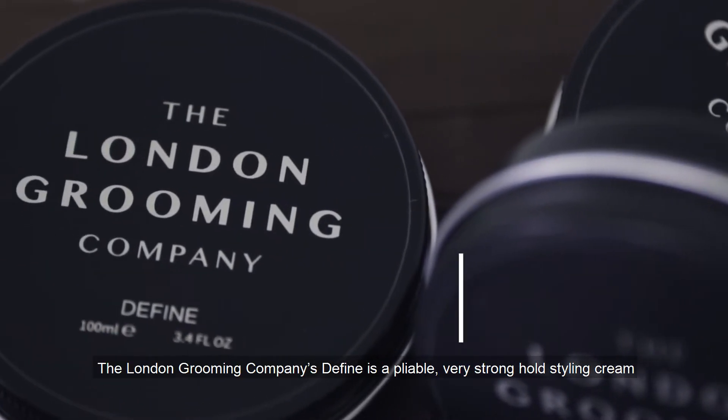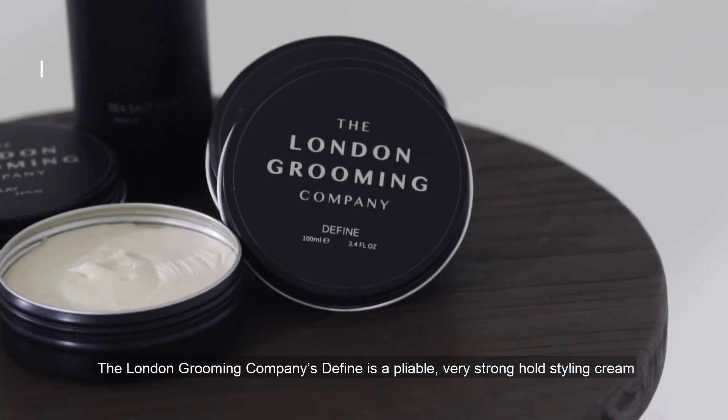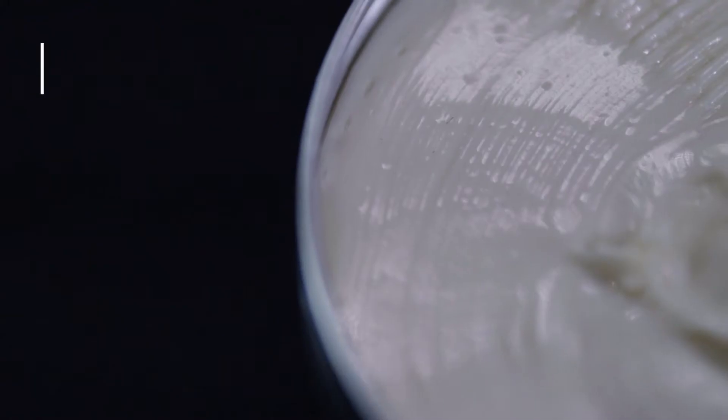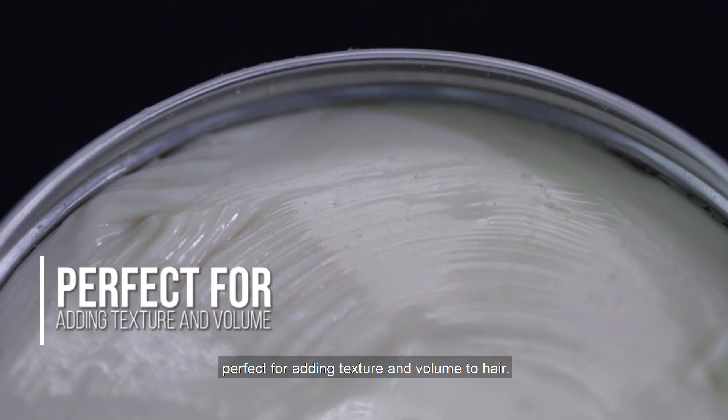The London Grooming Company's Define is a pliable, very strong hold styling cream that gives hair a natural shine with an oud-ward scent. Define has a cream-like consistency, perfect for adding texture and volume to hair.